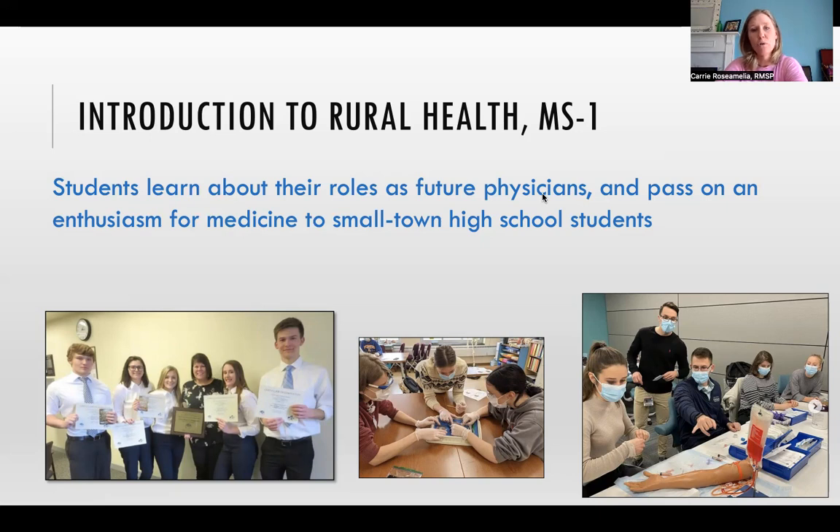We always try to include a procedures and skills lab into one of our sessions, and we also like to include a session on vulnerable populations. For credit, students attend the course, but they also teach a small group of high school students from across the state a clinical case. The teaching sessions are organized by the first years, but the material and the case is developed by our design partners. The high school teams participate each spring in a case competition, and the winning teams receive $100 per student and a plaque for their school.